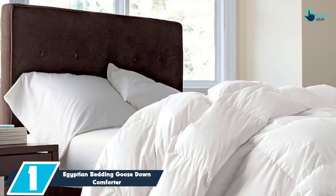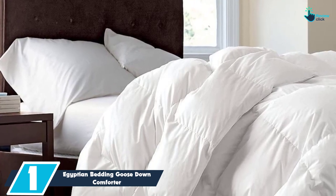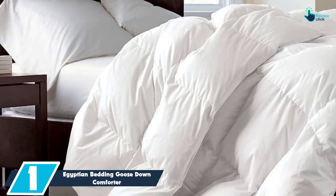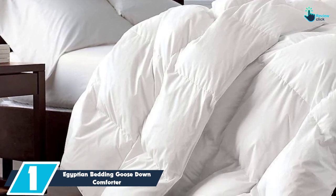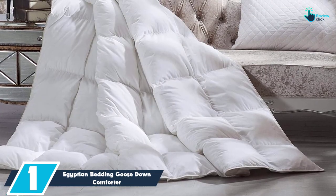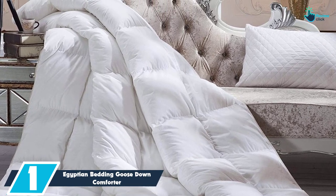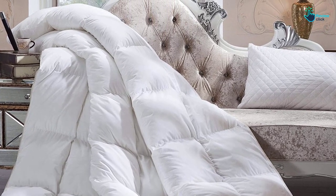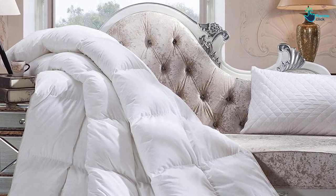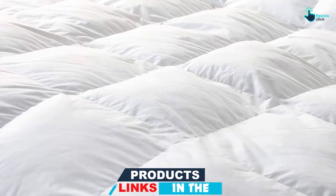And finally at number 1, we have the Egyptian Bedding Goose Down Comforter. If you're looking for warmth without the bulk, consider opting for this super luxurious 100% Goose Down Comforter from Egyptian Bedding. With 750 fill power and 1,200 thread count Egyptian cotton, it really doesn't get much better than this comforter — you will feel like you are sleeping in a cloud night after night. The baffle box design keeps the down evenly in place for maximum warmth and long-lasting comfort, while the double needle stitch keeps the down from leaking.